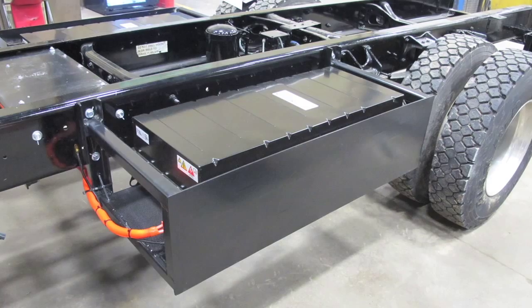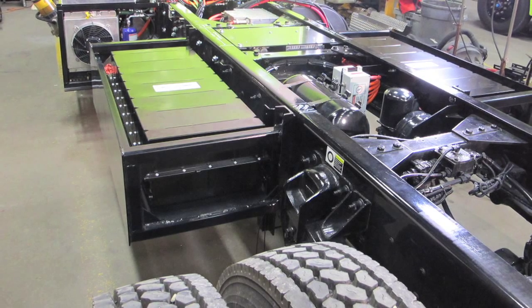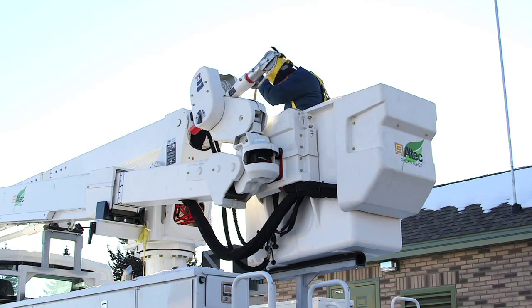The large but lightweight Johnson Controls lithium-ion battery packs are a significant advantage. The 14 kWh or 28 kWh battery packs are sized to the application and mean that operators can be at the site all day, usually without recharging.